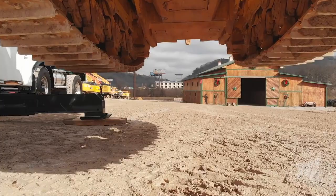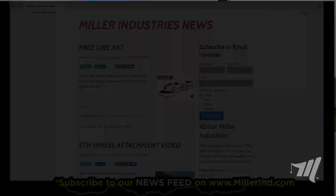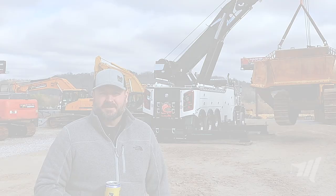Thanks for coming by and watching our social media video today. Make sure you subscribe to our newsfeed to stay up to date with all the latest from Miller Industries — the world leader in towing and recovery equipment.